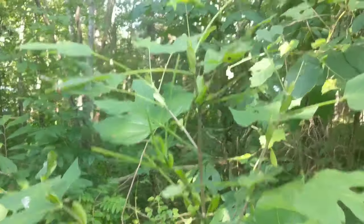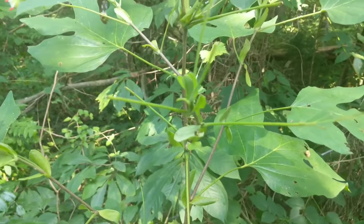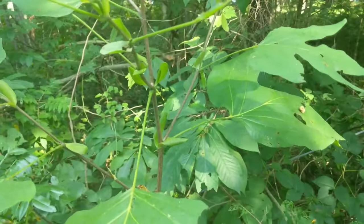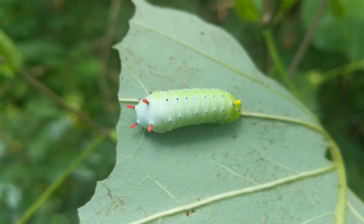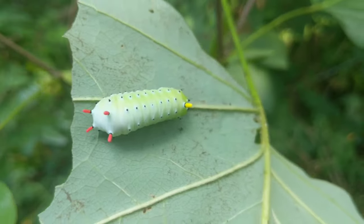Here we have another tulip poplar tree with a really distinctive leaf, and as you can see something has been chomping down on the leaves. If you look here, yeah here's one. So this is a Promethea silk moth. This is one of those really big giant moths that you see — it's a really pretty kind of amber, brownie-red color.